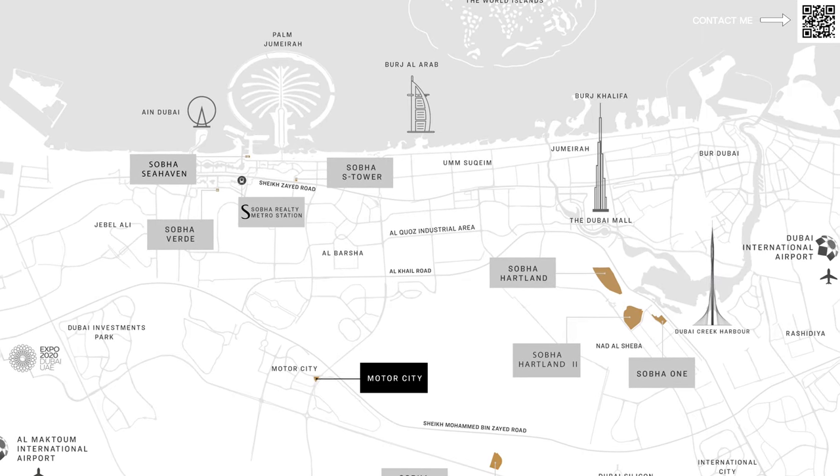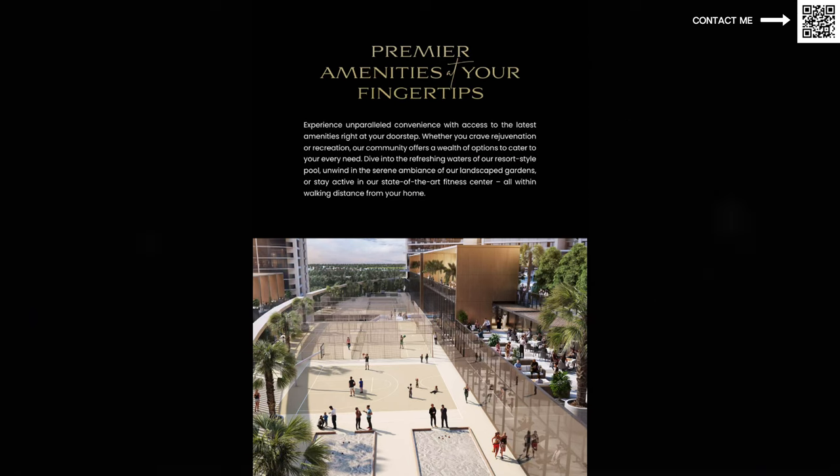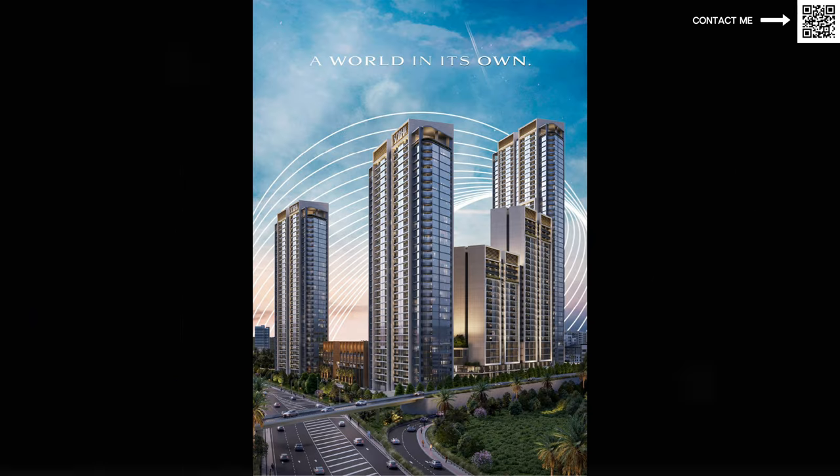This community is going to be an eight-acre development — quite a substantial chunk. Obviously it's not like a master plan community like Sobha Heartland 1 or Sobha Heartland 2, and it's going to be a smaller development, but it is still substantial. It's going to be an eight-acre development by Sobha in Motor City, and they're going to have multiple towers — I believe they've already launched one or two towers already.